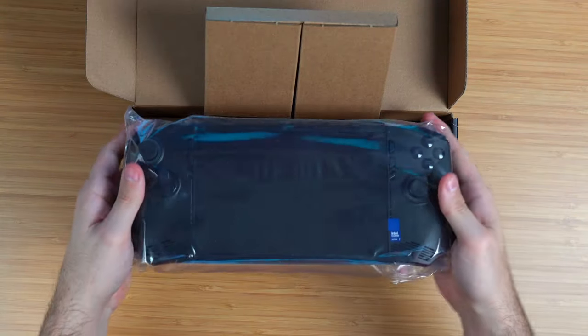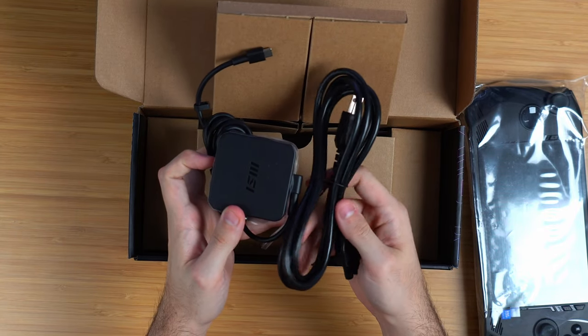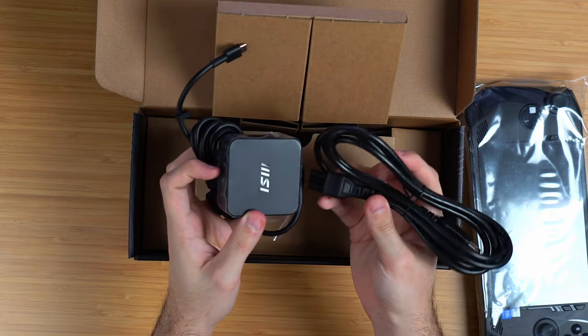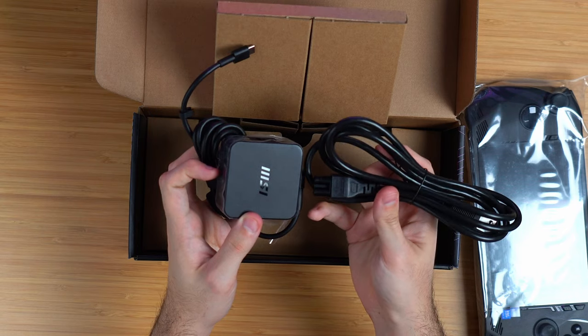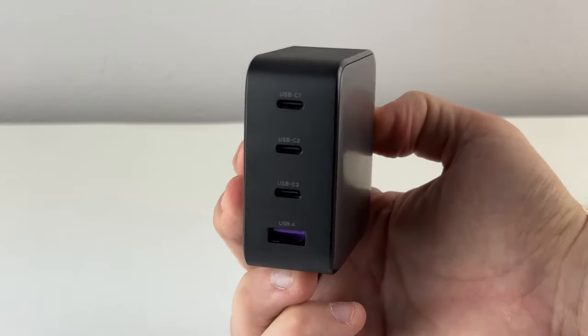In the box you get the Claw itself and its laughably large charging brick — definitely the biggest charger I've seen in the PC handheld lineup, which is kind of a bummer since this thing is supposed to be portable. You can use smaller third-party chargers, but it can be finicky as to what works. It should also be noted that the MSI Claw does not come with a case, unlike the Legion Go and Steam Deck. A little lost value there, but not the end of the world.